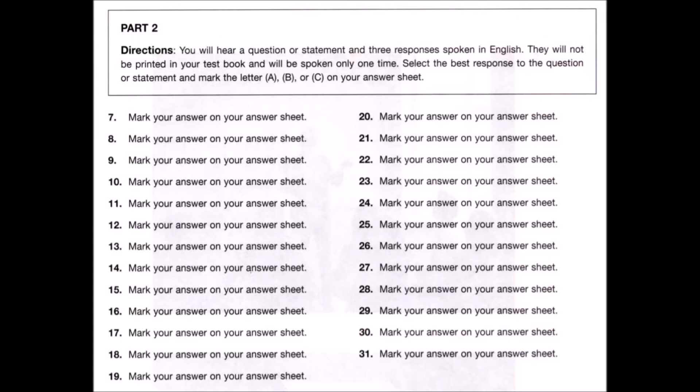Number thirty-one: When is the company picnic? A: A week from Friday. B: Mary says she is attending. C: At the park downtown.